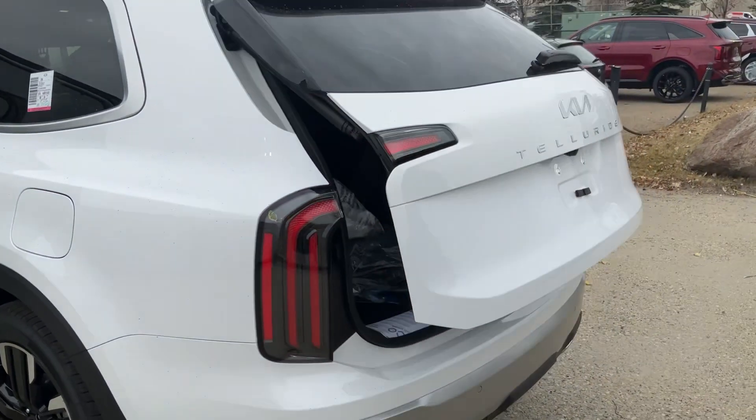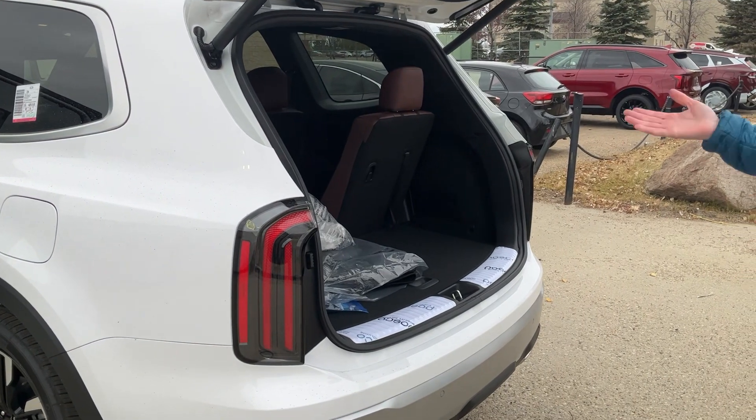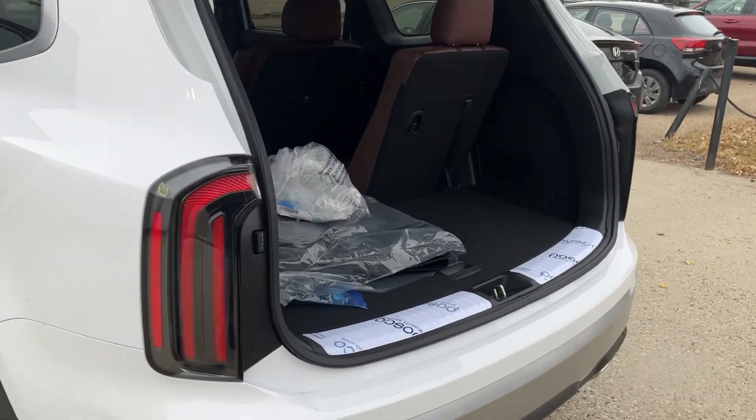This has the power liftgate with lots of space for all your stuff. And again, if you need to put seven people in here, you can do it.